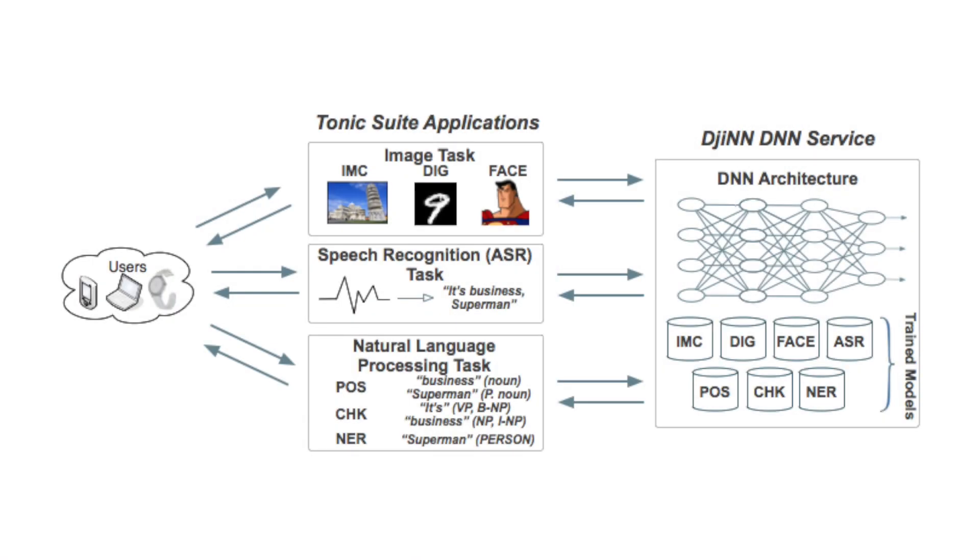With Gin and Tonic, we've created a suite of seven applications that all share a common machine learning technique, which is deep neural networks — DNNs. Gin and Tonic is composed of two different systems. We have the Gin web service, which is designed to run in the data center and accept queries over the network. All these queries will be funneled to the same web service that we call Gin.